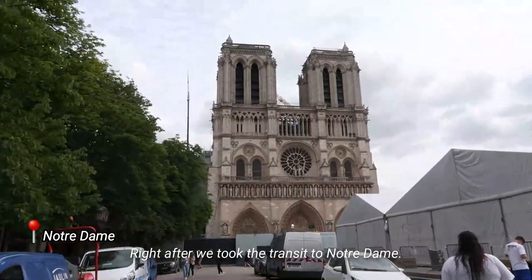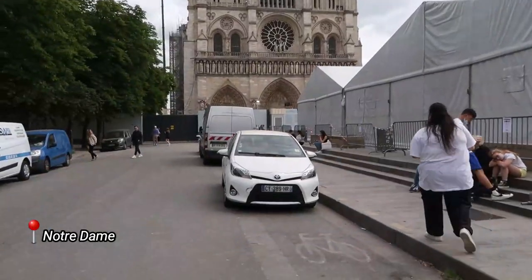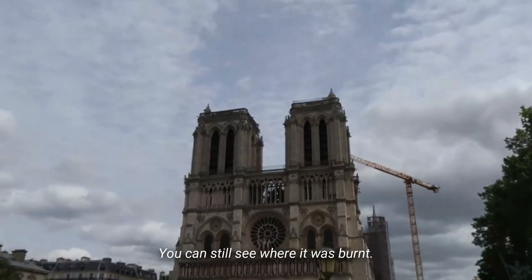Right after, we took the transit to Notre Dame. You can still see where it was burnt.